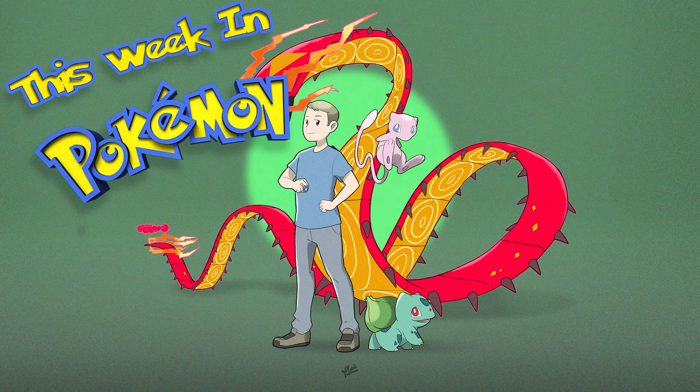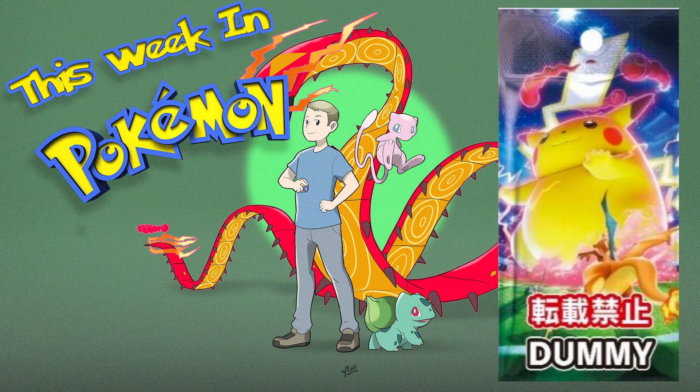We're going to talk about Vivid Voltage first. Vivid Voltage is going to be the next English expansion set coming out in November — obviously after Darkness Ablaze, which is right around the corner. Many of you can actually pick up Darkness Ablaze right now; I myself am going out to the store today to get some. Vivid Voltage is coming out in November and it's going to be made up of the Japanese set Amazing Volt Tackle.